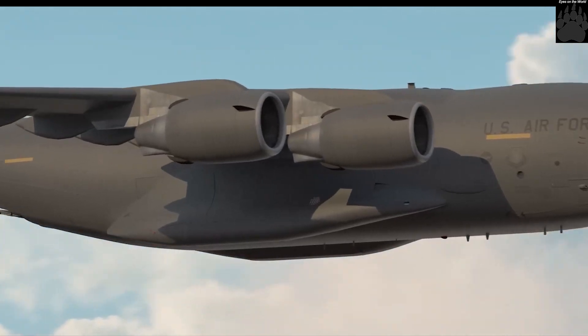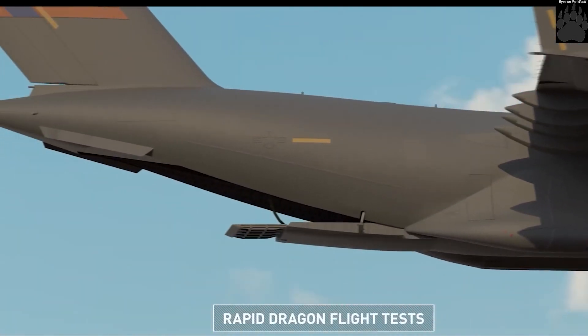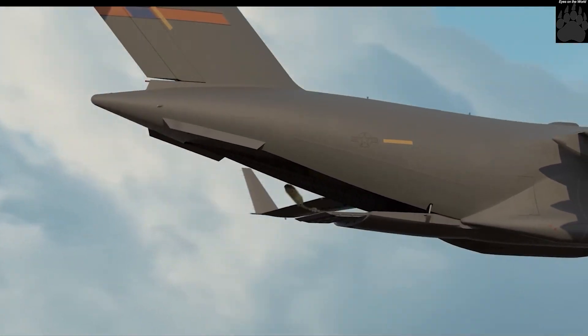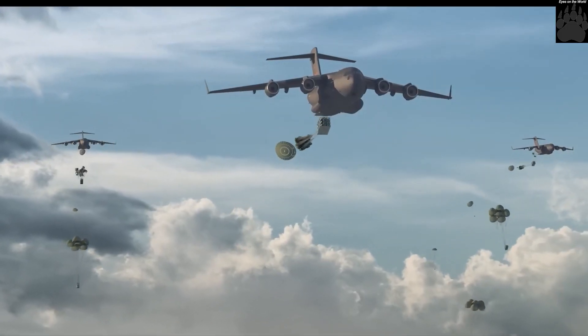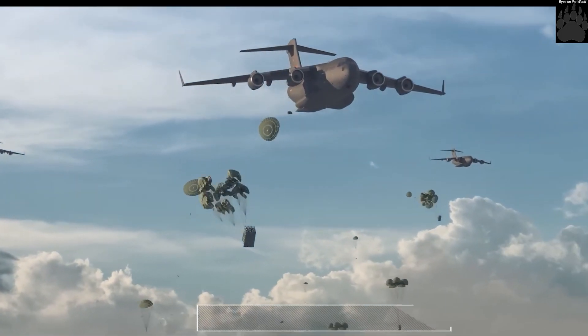Rapid Dragon doesn't require special infrastructure on the ground or modification of aircraft. Special training of the flight or ground crew is also not required. The U.S. Air Force describes the Rapid Dragon palletized effects system as a force multiplier.